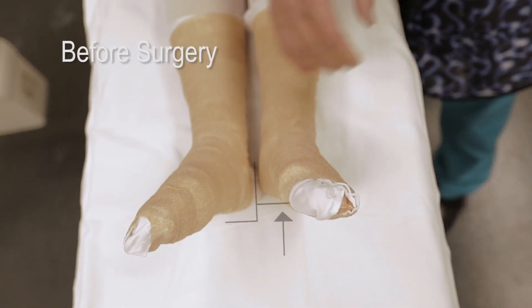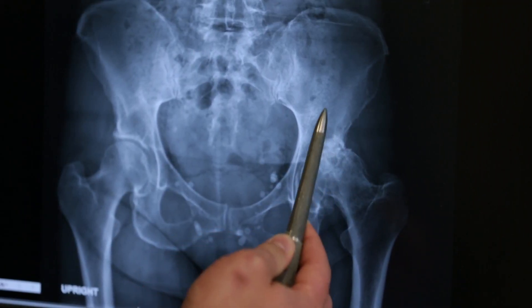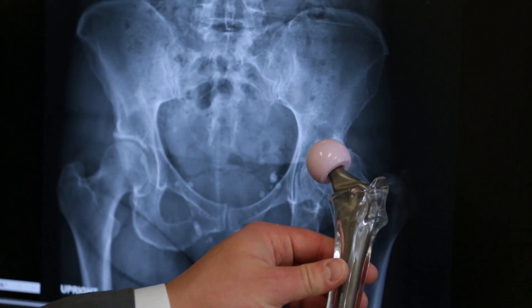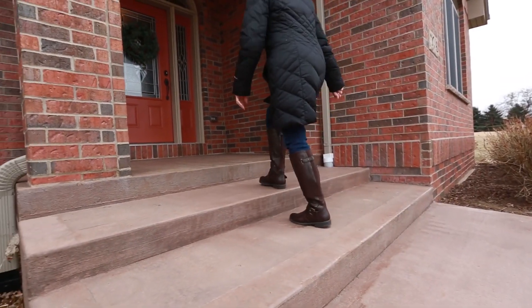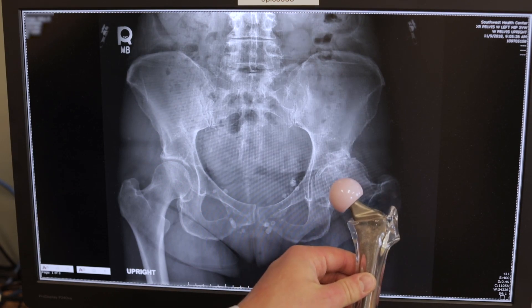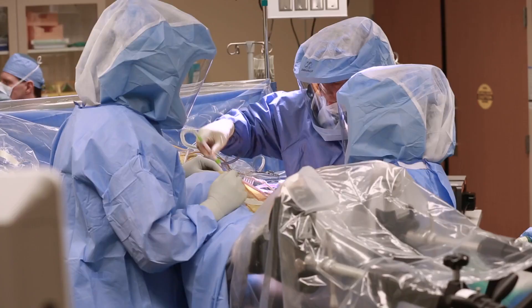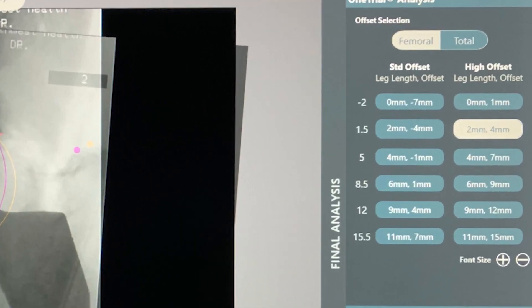The challenge is that patients with hip arthritis are typically shortened on the arthritic side. This is secondary to destruction of the cartilage in the bone, resulting in their leg being short. When patients have a shorter leg, they tend to have pain and they tend to limp. The goal of surgery is to restore their length back to where they were prior to having arthritis, decrease their pain, and prevent any complications such as dislocation postoperatively.